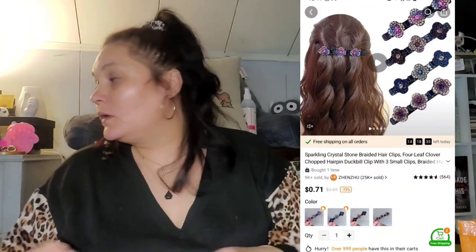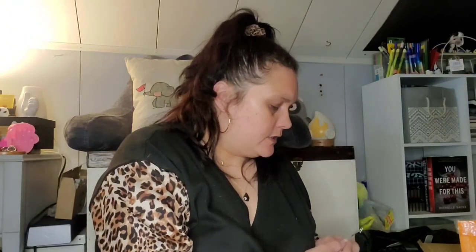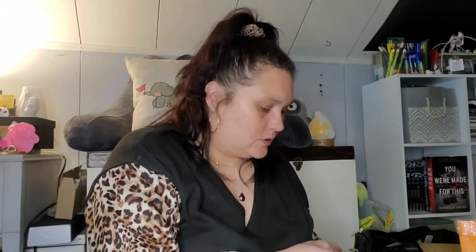Next up I got two hair clips like this, but this one was 71 cents. The concept is you put this on your hair, chunk your hair, and then put separate pieces in and it'll make it look like it's braided in three different sections. I just thought that was pretty and neat — something different.